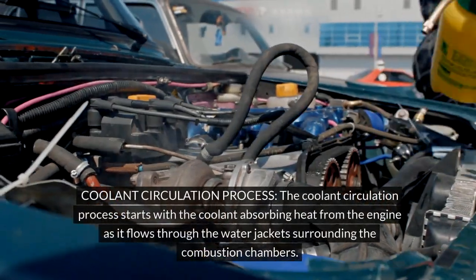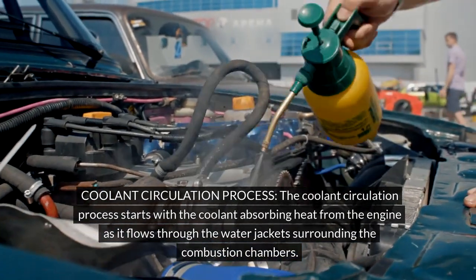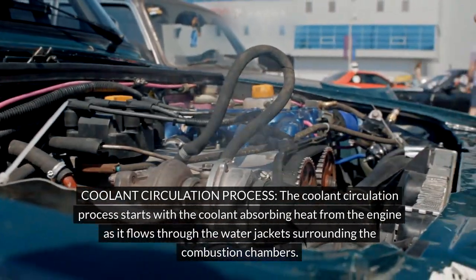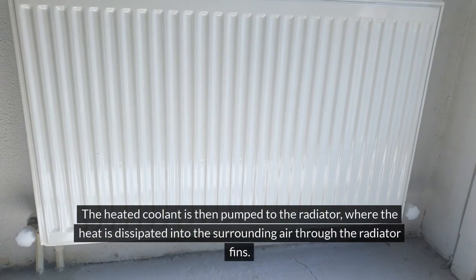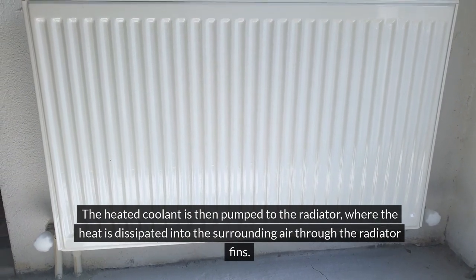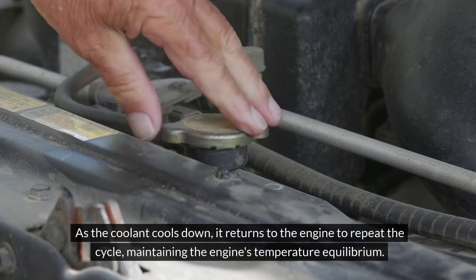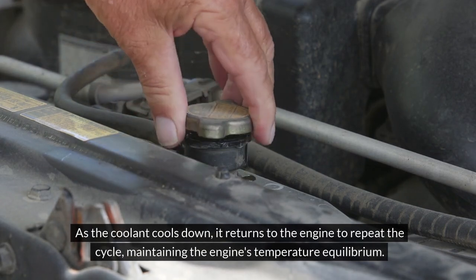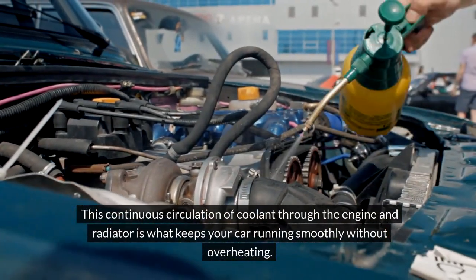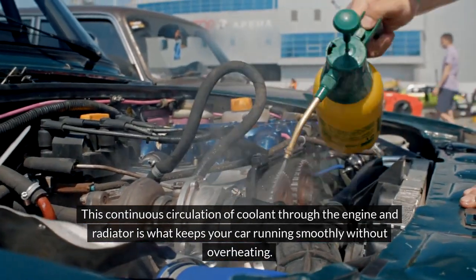The coolant circulation process starts with the coolant absorbing heat from the engine as it flows through the water jackets surrounding the combustion chambers. The heated coolant is then pumped to the radiator, where the heat is dissipated into the surrounding air through the radiator fins. As the coolant cools down, it returns to the engine to repeat the cycle, maintaining the engine's temperature equilibrium. This continuous circulation is what keeps your car running smoothly without overheating.